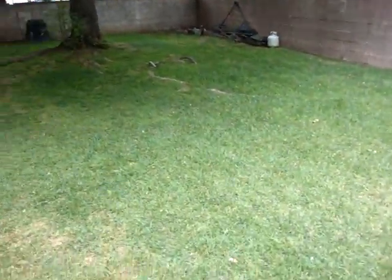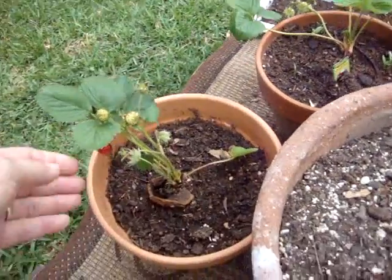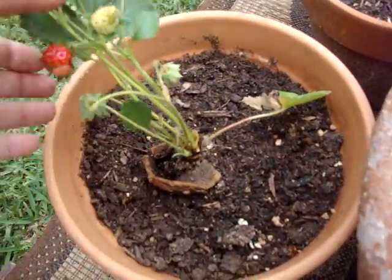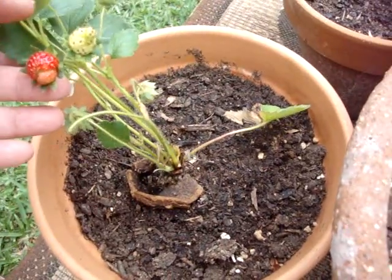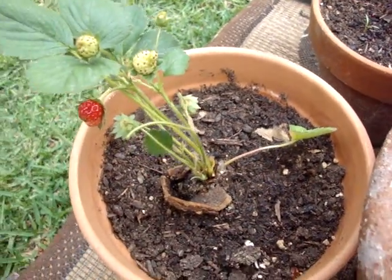Just a few weeks ago it was dropping leaves all the time and I can see there's almost none. I wanted to show you the strawberries that are getting ripe. They're really teeny tiny so I'm hoping they get bigger as it grows.